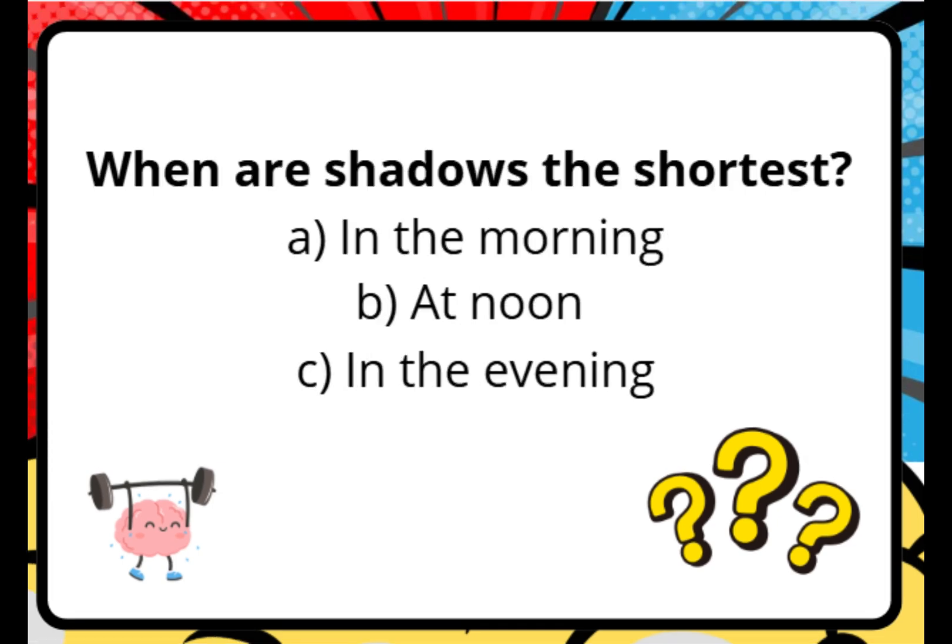When are shadows the shortest? A. In the morning. B. At noon. C. In the evening.